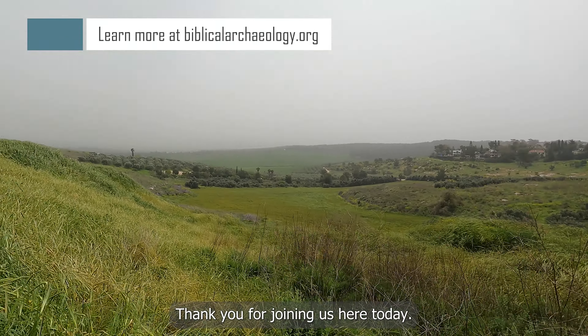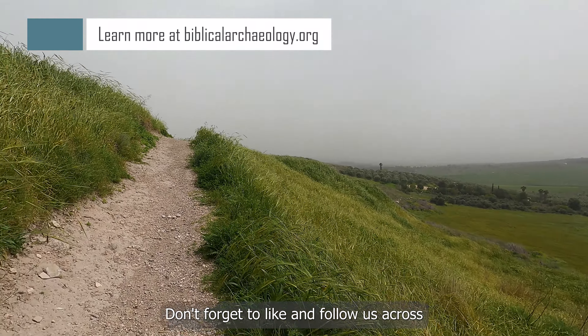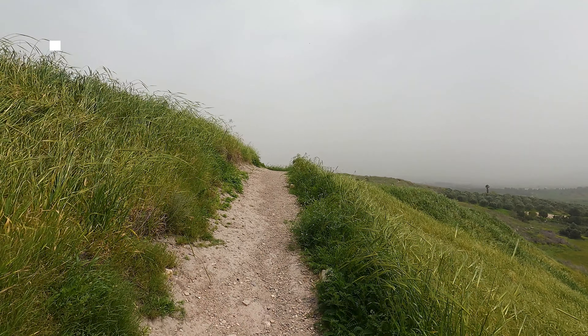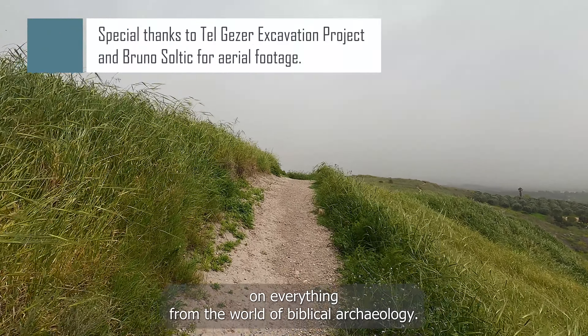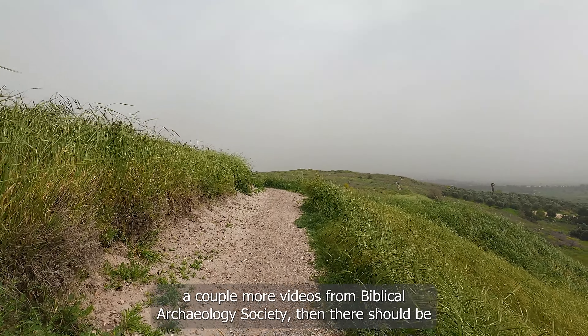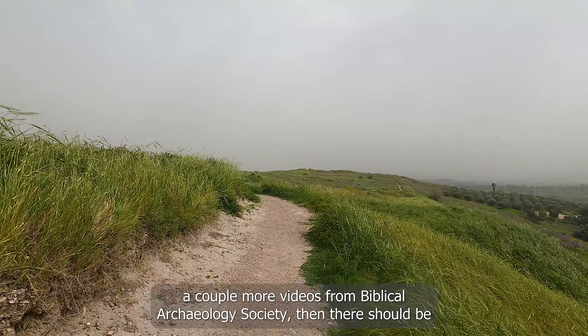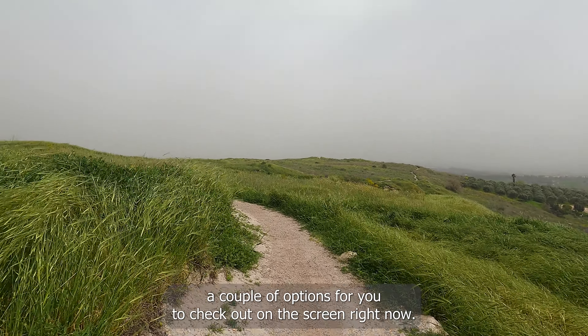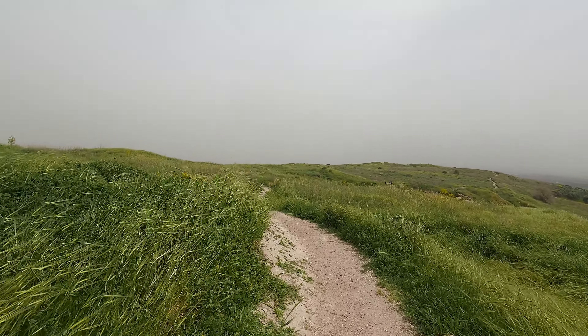Thank you for joining us here today. Don't forget to like and follow us across all of our social media platforms and subscribe to our newsletter so that you can stay up to date on everything from the world of biblical archaeology. If you would like to check out a couple more videos from Biblical Archaeology Society, there should be a couple of options for you on the screen right now.